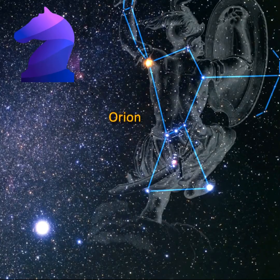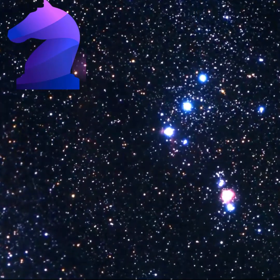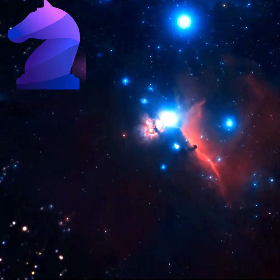One of the most identifiable nebulae in the sky, the Horsehead Nebula in Orion is part of a large, dark, molecular cloud, also known as Barnard 33.